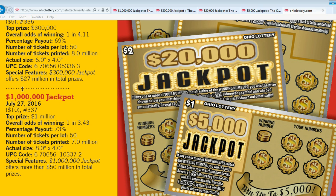Let's start off with the ten dollar ticket. It's a one million dollar jackpot — top prize is a million bucks. Overall odds of winning is one in three point four three, percentage payout is 73%, number of tickets on a roll is 50, and the number of tickets printed is seven million.